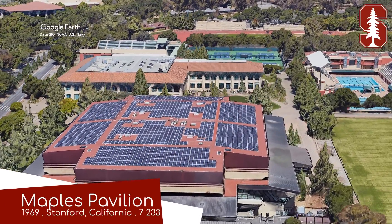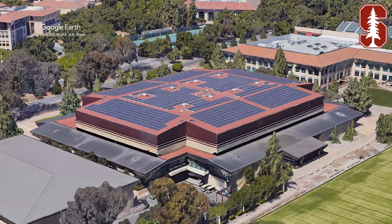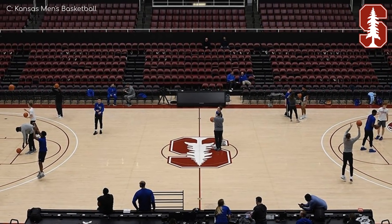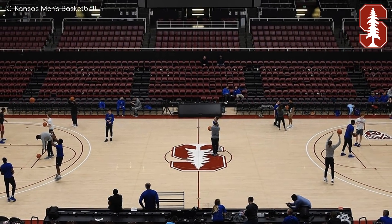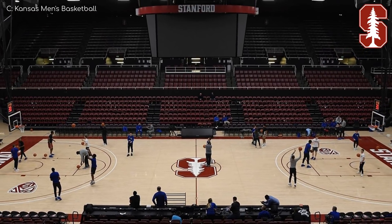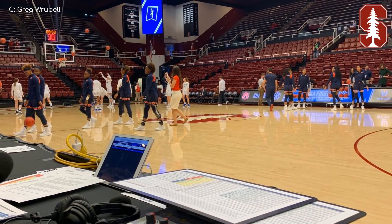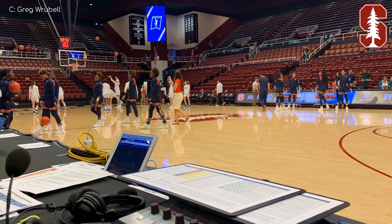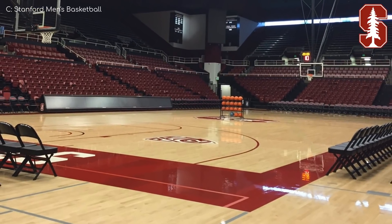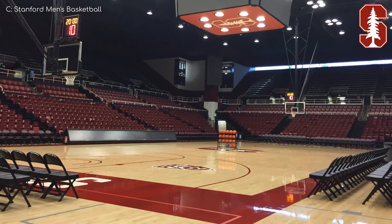Maples Pavilion, Stanford Cardinal. In an odd coincidence, it's named after a prominent figure in the lumber industry, Roscoe Maples. I know what you're thinking — is the court made from maple? Well, I spent like an hour trying to find that out without success, and I'm not going to email someone at Stanford about such a frivolous thing. Let's just say that it is. But then again, the tree in their logo is a redwood, but the court clearly isn't redwood. Do you think Roscoe went into the lumber industry because his name was Maples? It was either that or syrup, I suppose, and I don't think any maple syrup magnates have an arena named after them, so it was probably the right call. Sorry, back to the arena.